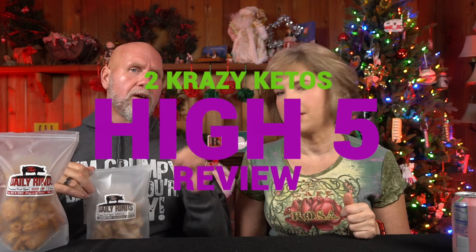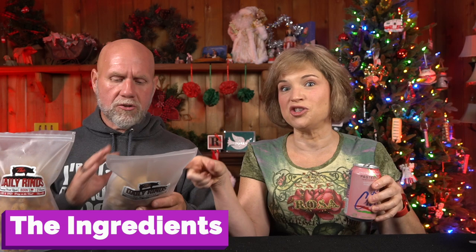Okay — Five Things! We review all products based on five things: ingredients, does it keto based on the nutrition label, how does it taste, how much does it cost, and would we recommend it. Number one — ingredients. I'm most concerned about the cinnamon toast one. The ingredients are: pork skin, lard, cinnamon butter which is cream and salt, allulose, stevia, and monk fruit extract. Way to go, Daily Rinds!